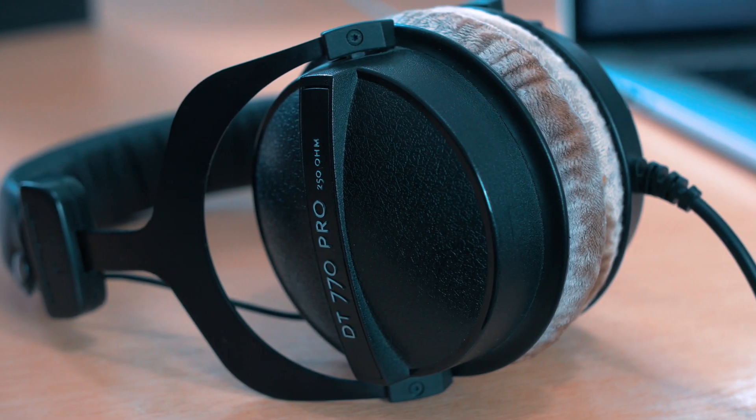With closed-back headphones, the sound bounces off the back. You hear the sound twice — once as it goes directly into your ears, but a second time as it bounces off the back. This colours the sound, so you're not hearing what you're making. Imagine putting a speaker here and a wall here. You're going to hear the original sound plus this reflection. And that's what's happening with closed-back headphones.